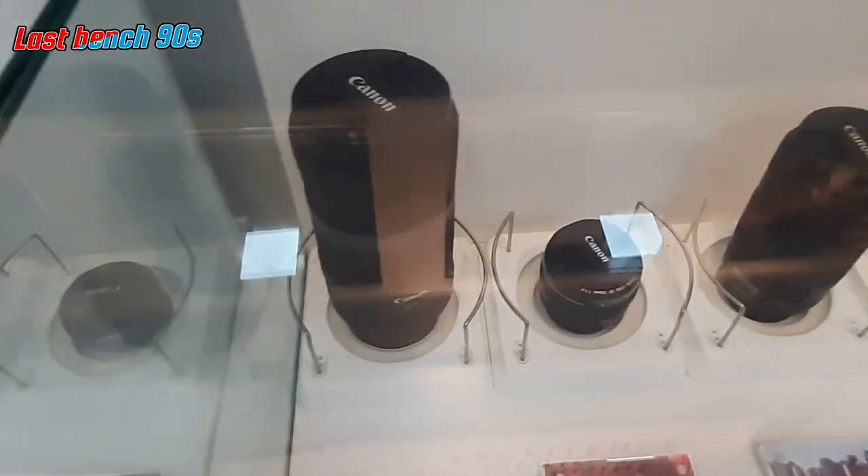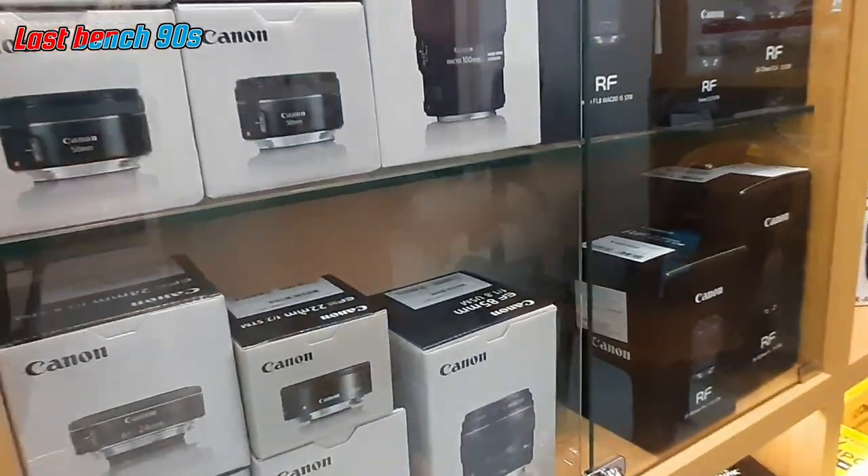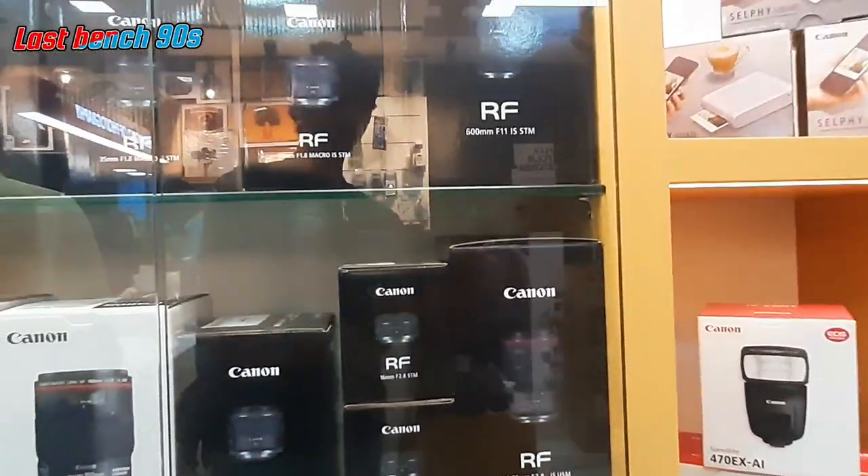You can see the lens, flash, pen, memory card and all of these are in this showroom. Now we are in the showroom.